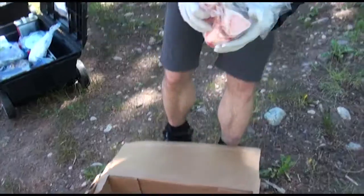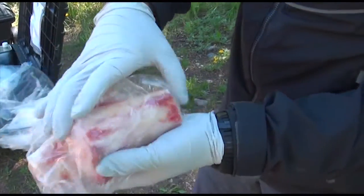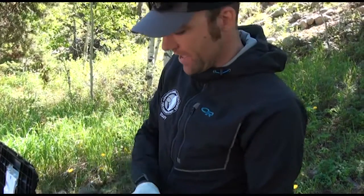And then a beef bone, which will also be coated with a lure used by trappers called Gusto. All those scents are kind of a combination — the tuna and the Obsession are more for the lynx, the feline attractants. The beef bone and the Gusto is more for the wolverine. So hopefully it could attract one or the other, or both, to these stations.